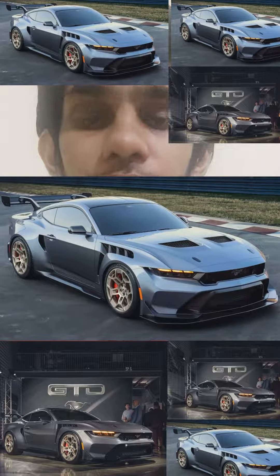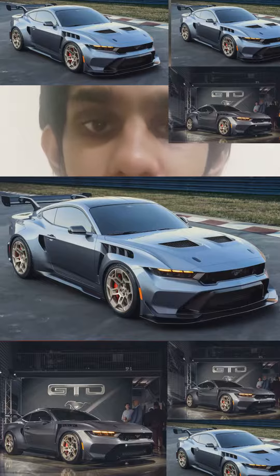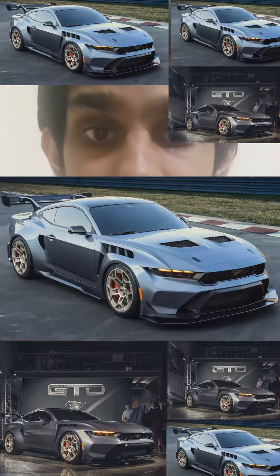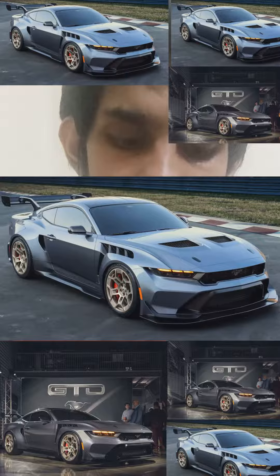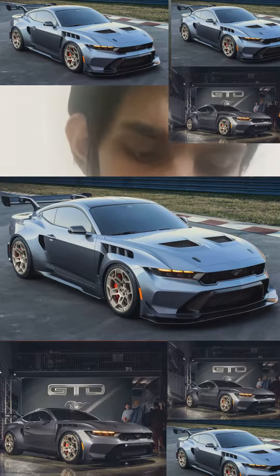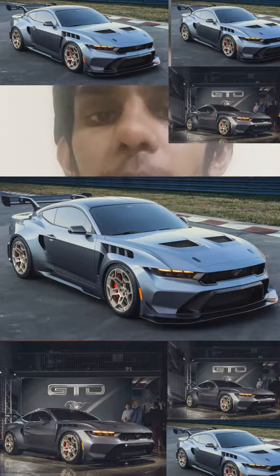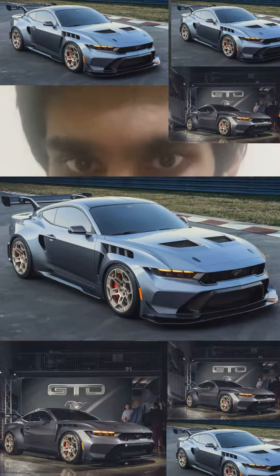2025 Ford Mustang GTD: 800 horsepower, 5.2-liter supercharged V8, delivered through an eight-speed TCT gearbox, and comes with mechanical upgrades like a carbon fiber driveshaft, an aerodynamic equipment package which includes a carbon fiber underbody tray, hydraulically controlled front flaps, and many other extreme performance upgrades.